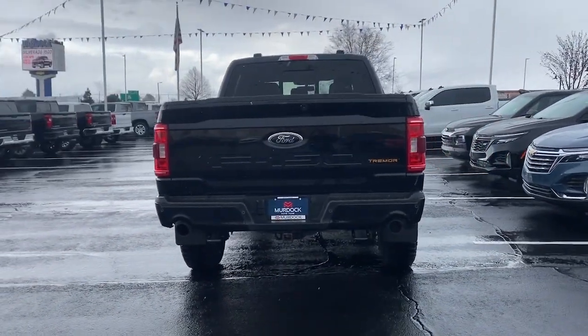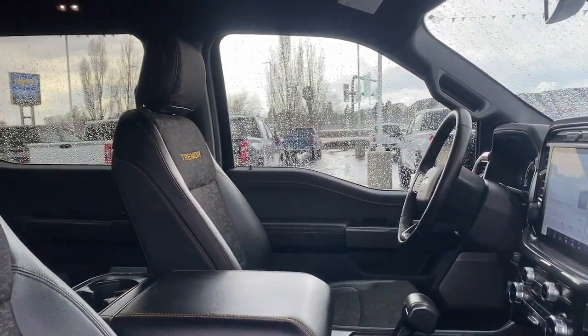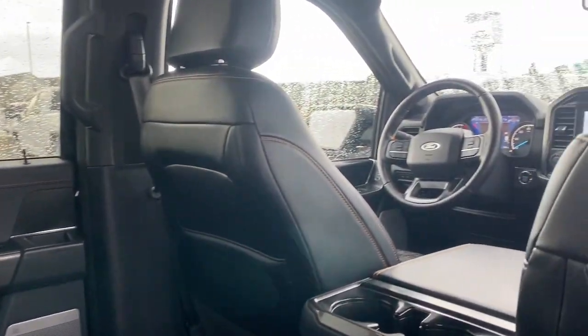Apple CarPlay and/or Android Auto, Pre-Collision System, Intelligent Auto On-Off High Beams, Navigation System, Keyless Entry, Satellite Radio, Lane Keeping Assist, Heated Mirrors, Fog Lamps, Backup Camera.